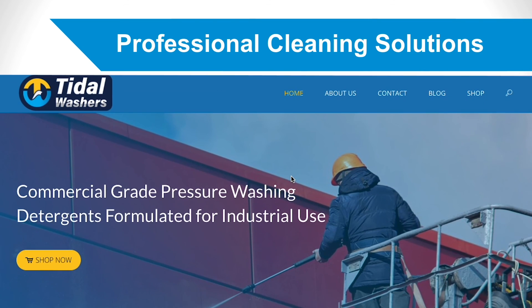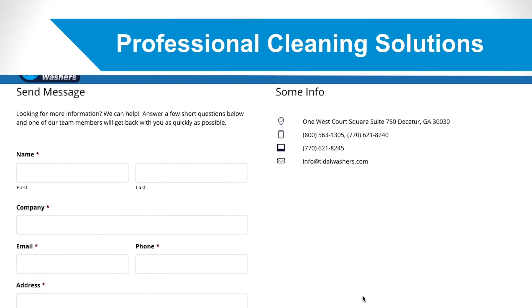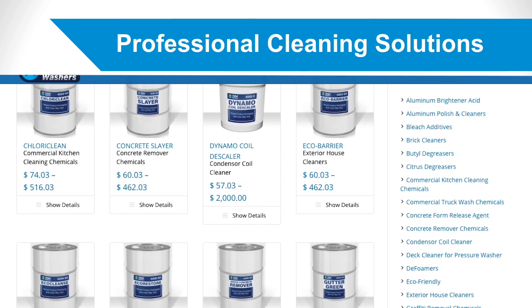Want to learn more? If you would like to purchase bulk or wholesale pressure washing detergents and chemicals, and are curious about the proper usage of them, contact us today by visiting our website or calling us. We look forward to hearing from you soon.